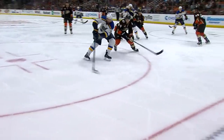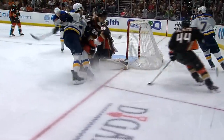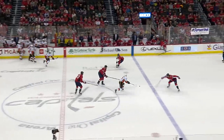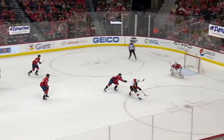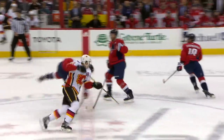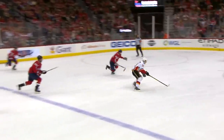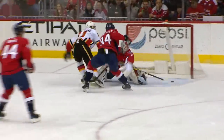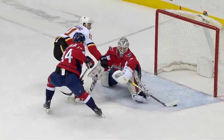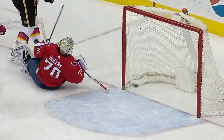He gets it on the backside of his blade — looks like he's pulling it back and he went forward with it. Up to center, gets it back himself, has a step. Backland in front, scores! What a goal for Michael Backland — a beauty to tie the game. Backland's been rolling and gets the Flames back on even terms with a highlight reel goal.